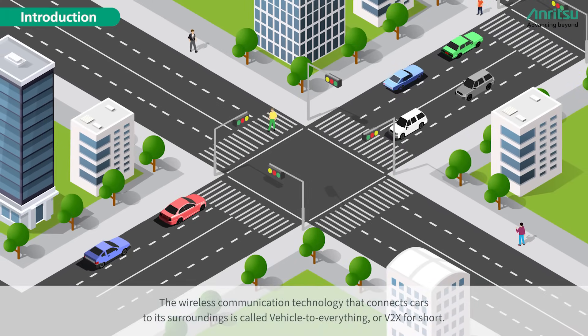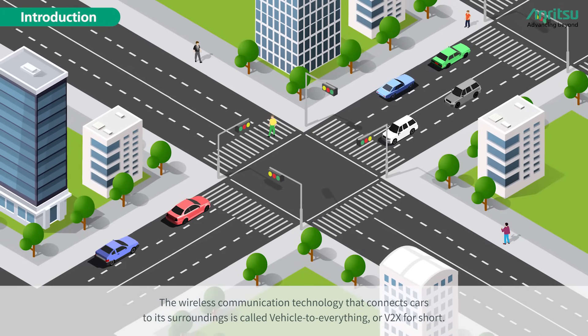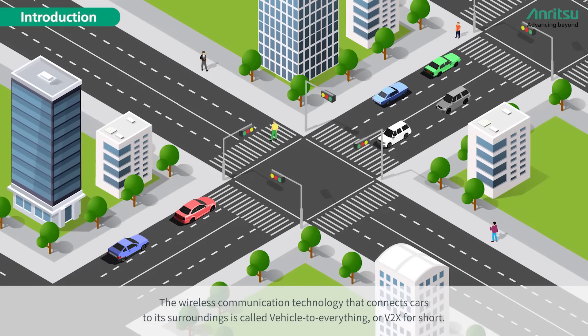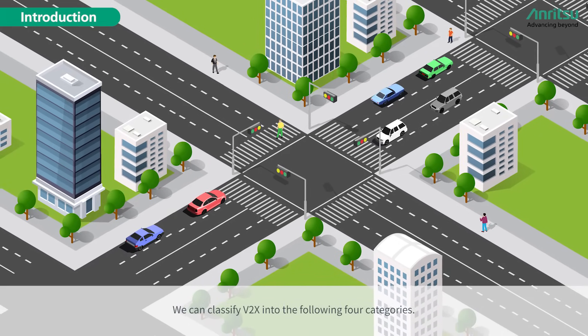The wireless communication technology that connects cars to their surroundings is called Vehicle to Everything, or V2X for short. We can classify V2X into the following four categories.